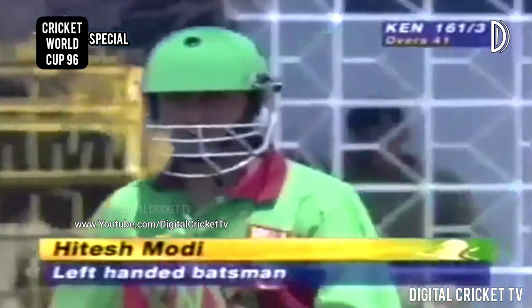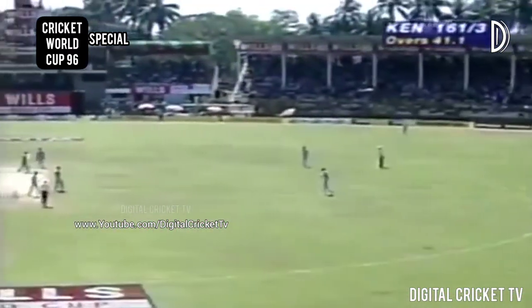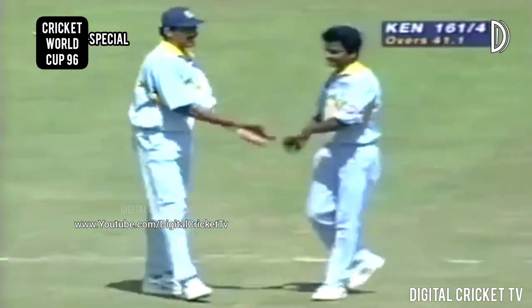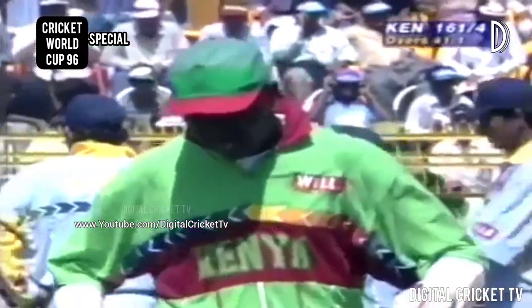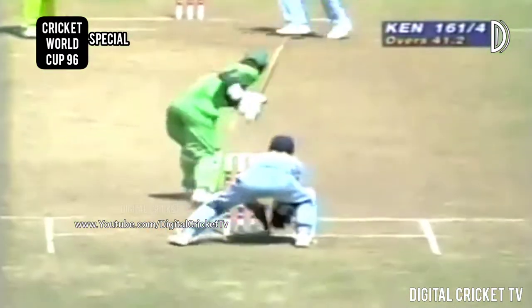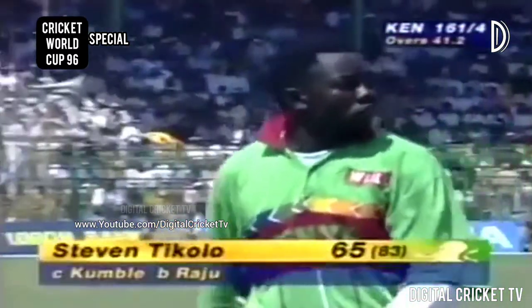Itesh Modi, left-handed batter and off-spinner, is into the fray now. Well, that didn't last long. Arthur Rudin takes the catch and another wicket for Kumbli. On the first ball of the next over he takes his second wicket. So many times when a partnership is broken, the other batsman goes quickly as well. Tikolo couldn't accelerate the scoring rate — he's gone. Kenya 161 for four.